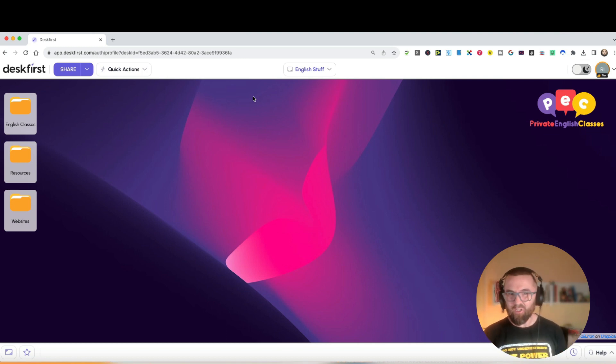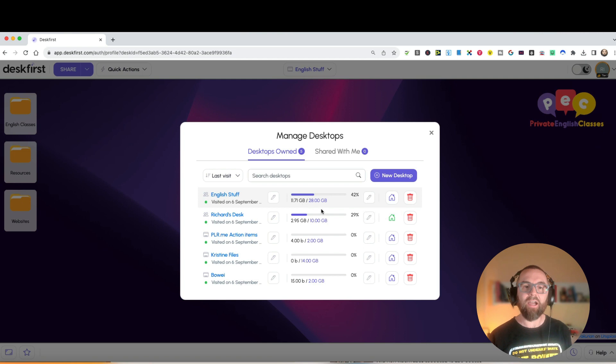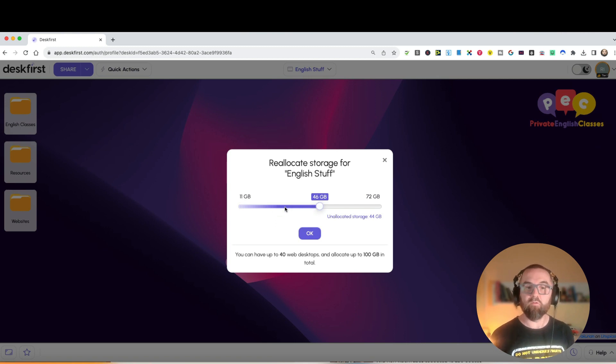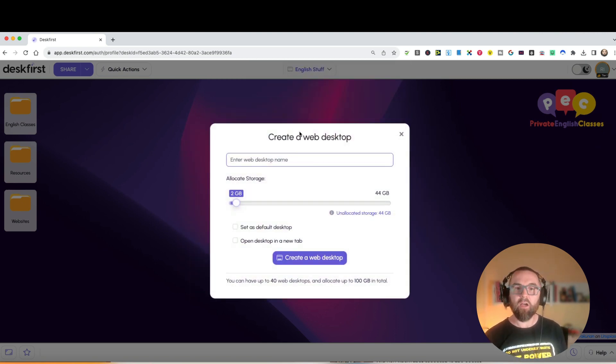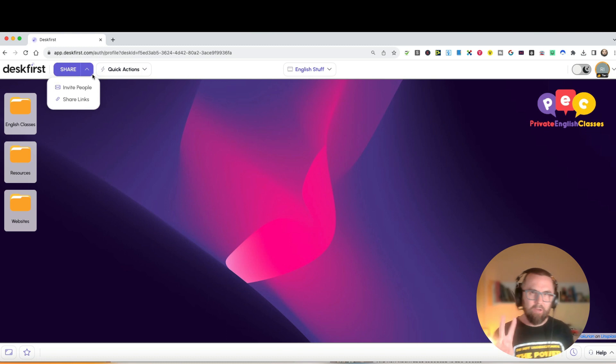DeskFirst is a great organizational tool - it lets you upload files and create different desktops. If I go to Desktop Manager, I can see how much storage I have and reallocate it - for example, increasing a desktop up to 46 gigs. If I want to create a new desktop, I click New, enter a name, and allocate a certain amount of storage. Then there's sharing.